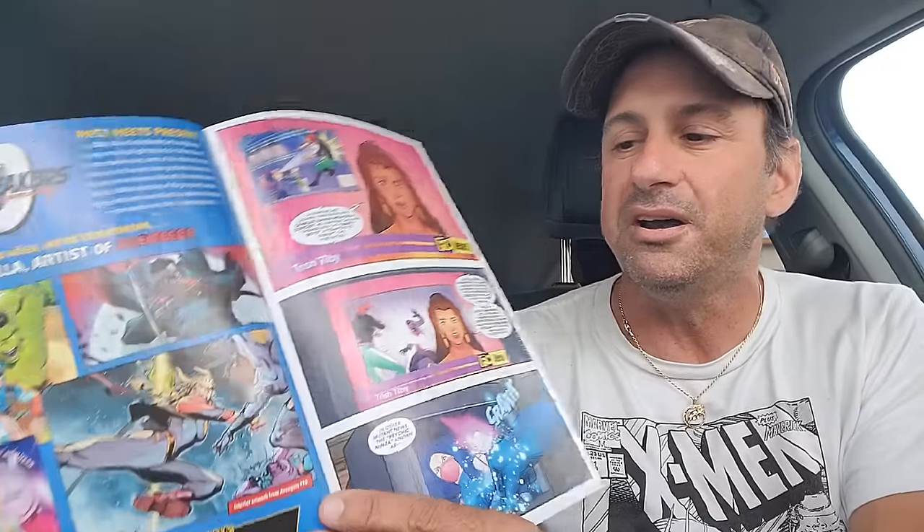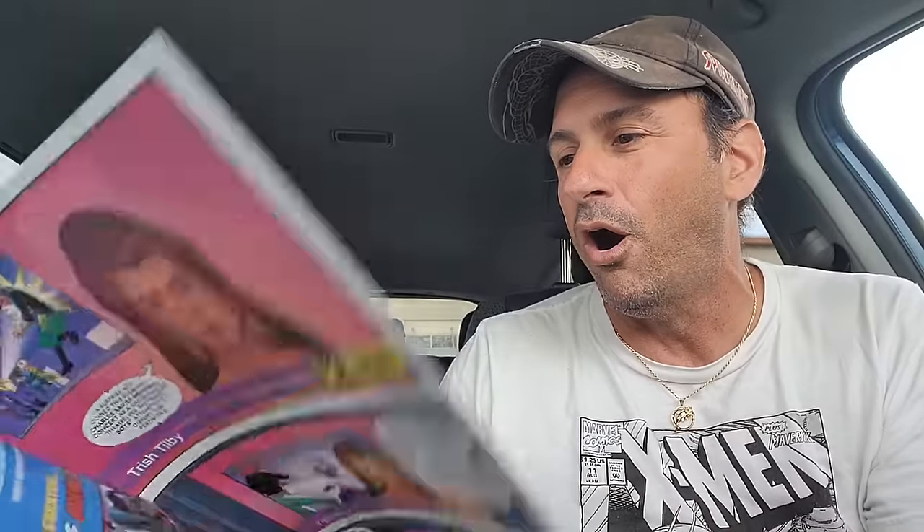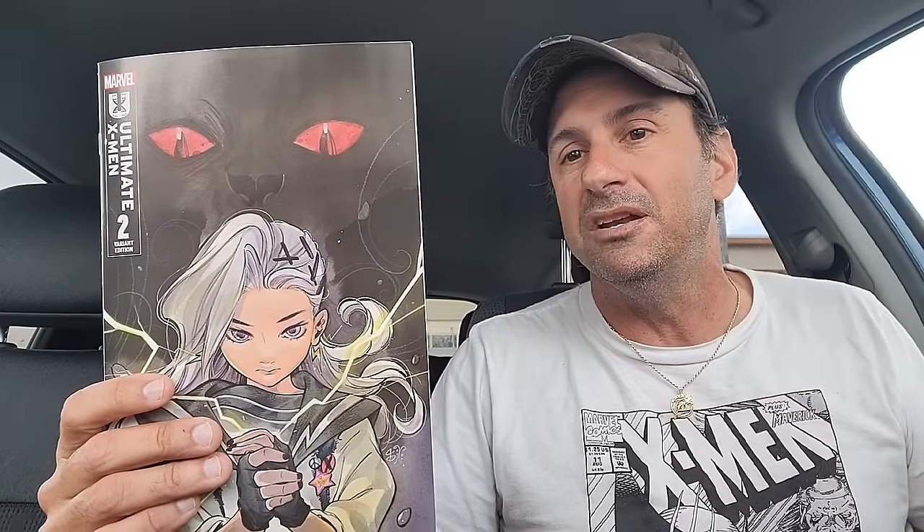Then we have more X-Men stuff — we got X-Men 97, issue two. Nice little cover once again with Wolverine and Sabretooth doing battle. This is a nice prelude to the animated series of what's going on right now, and it definitely has that vibe. It makes you feel like you're watching the animated show, so that's awesome. And then we have the second issue of Ultimate X-Men. I want to hear in the comments — are you guys sticking with this book? A lot of people were disappointed, but others really want to give it a chance. We're getting introduced to the character Maystorm in this one. It's all done by Peach Momoko.